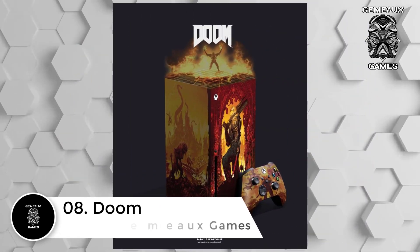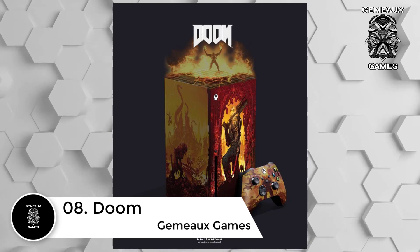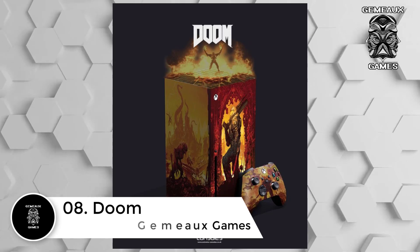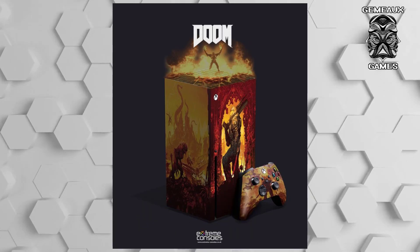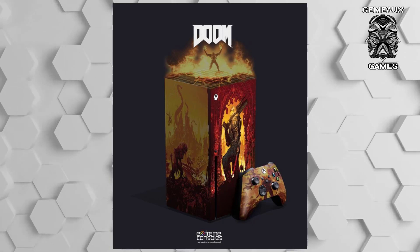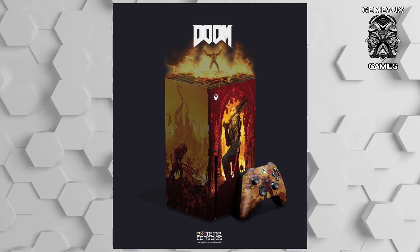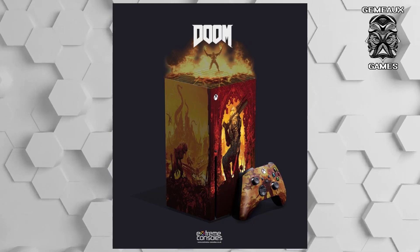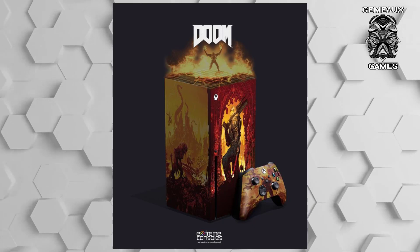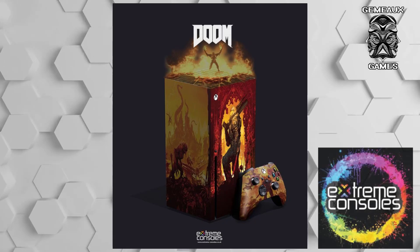Number 8: Doom. Developed by id Software, the Doom franchise follows Doom Guy as he fights his way through hordes of demons. The series recently returned to the forefront of gaming with Doom 2016 and its sequel Doom Eternal. After Microsoft purchased Bethesda earlier this year, franchises like Fallout, Dishonored, and Doom became part of the Xbox brand. Consequently, Xbox Series X fans wasted no time creating mock-ups of their ideal Doom console.